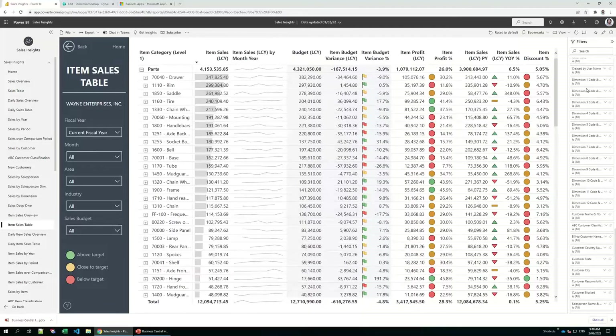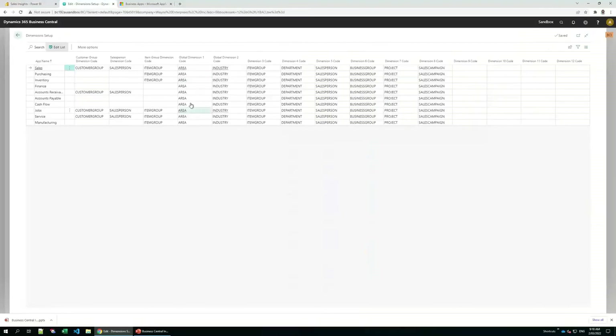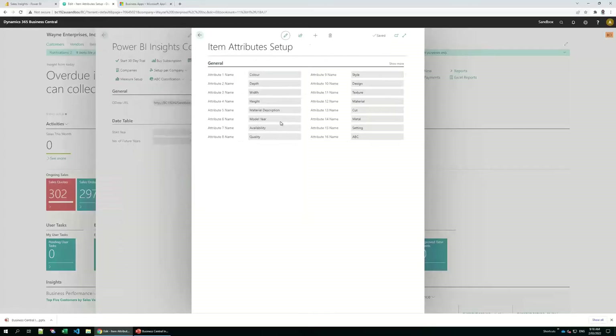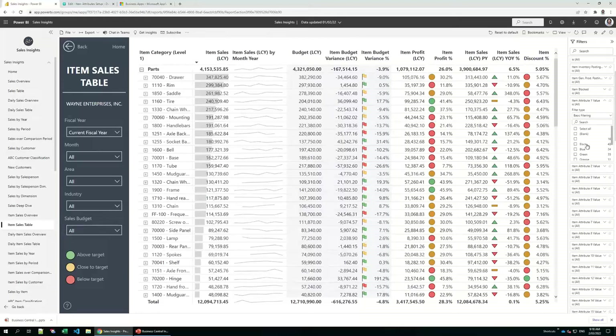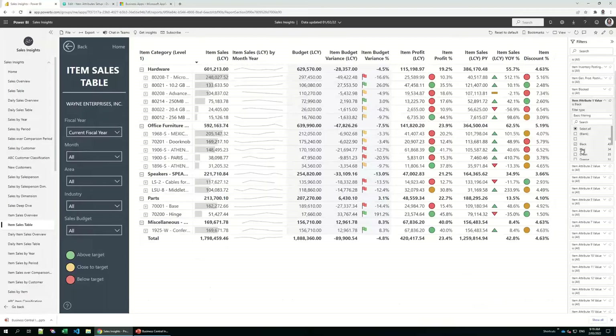In a similar way, you can select up to 16 item attributes. You can see that item attribute one, in our example, is colour. All those item attributes will be available in your Power BI and you'll be able to filter them — for instance, filter only black items or blue items and so on.